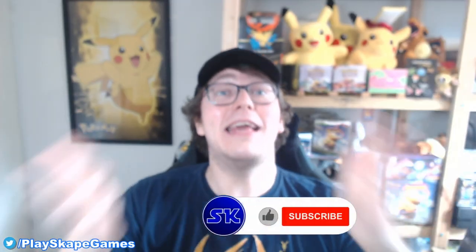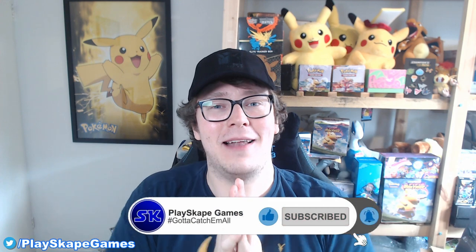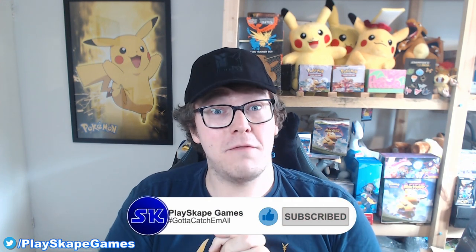Please remember, if you enjoy the videos, keep clicking that like button below and please leave comments. It really does help with the YouTube algorithm and helps other people find the videos. Thank you so much for all the support - it's time to open some more Shining Fates! Let's go!